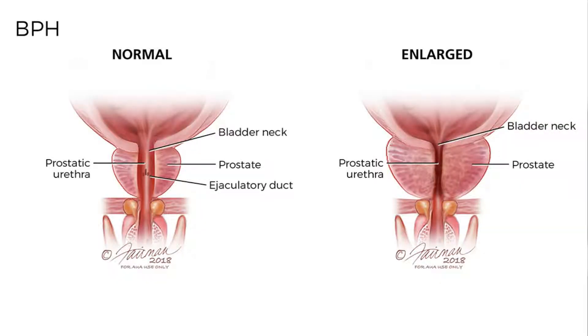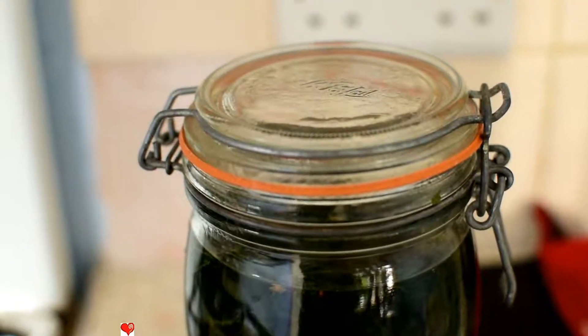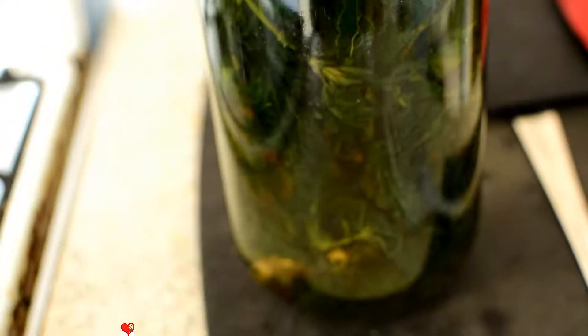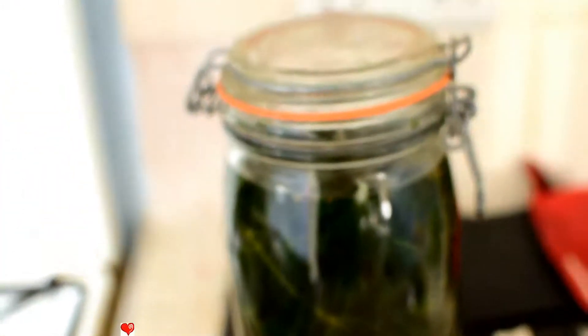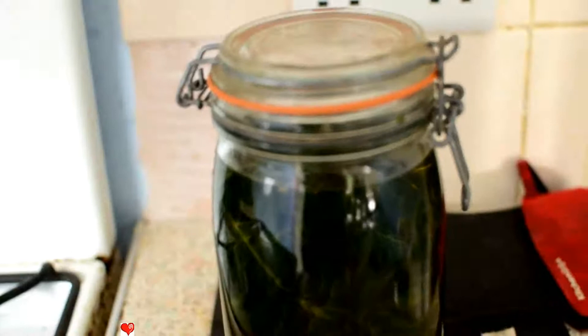All you guys out there who have suffered with an enlarged prostate — and I myself have suffered with one — it's horrible. You keep having to run off to the toilet every 15 or 20 minutes because you can't micturate. Micturition is going to the toilet and urinating. Because the prostate squeezes on the urethra that runs to the bladder, you can't lose enough urine. Nettles are quite simply the answer to that.